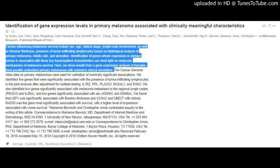and SGK2. We also identified two genes significantly associated with melanoma metastasis to the regional lymph nodes, BIK and IL2RA, and two genes significantly associated with sex, KDM5C and KDM6A. We found that LEF1 was significantly associated with Breslow thickness and CCNA2 and UBE2T with mitosis. RAD50 was the gene most significantly associated with survival, with a higher level of expression associated with worse survival.